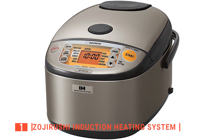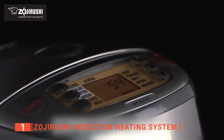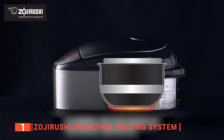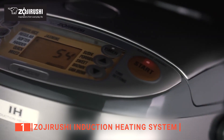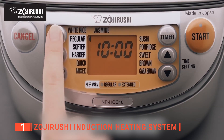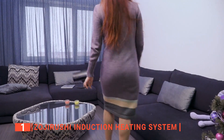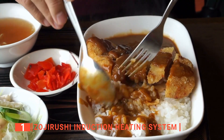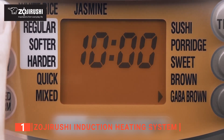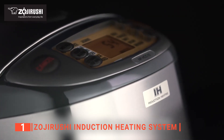Finally, the top rice cooker is the Zojirushi Induction Heating System. This is a top-of-the-line luxury electric rice cooker that makes delicious food every time. The induction heating system provides even heat distribution, ensuring your rice is cooked perfectly. The automatic keep-warm function makes sure your rice is kept at the perfect serving temperature for up to 12 hours. The easy-to-read LCD makes navigating through all 21 menu options simple, while the stainless steel exterior prevents rusting and keeps the cooker looking clean and new.